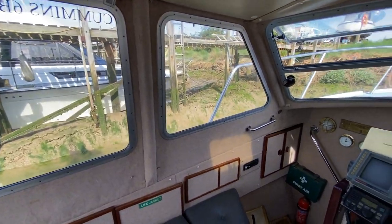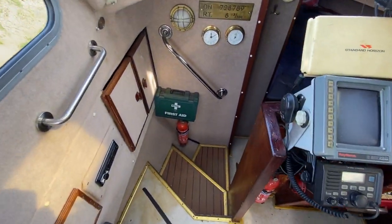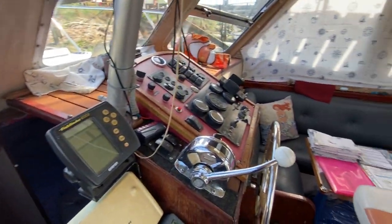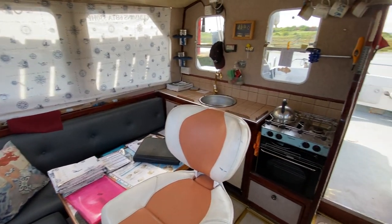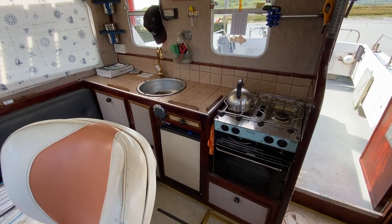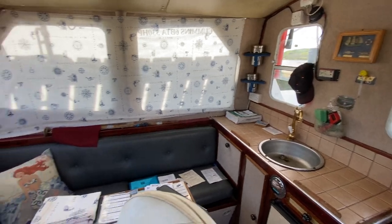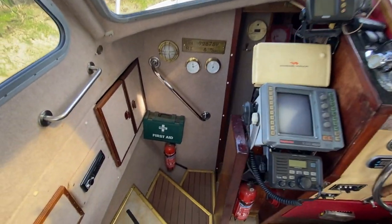Over on the port side you've got the entrance down to the forward cabin and the head. Briefly turning around to the starboard side, you'll see the saloon table and a small galley which has a two-burner gas hob, grill and oven, and a nice sink area.